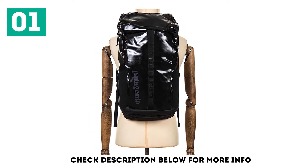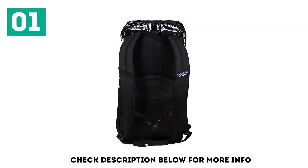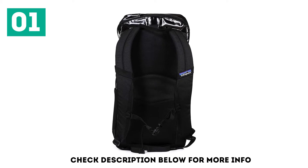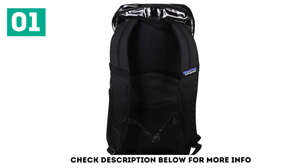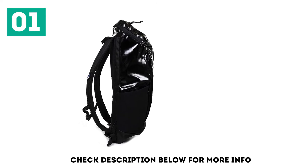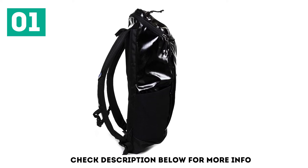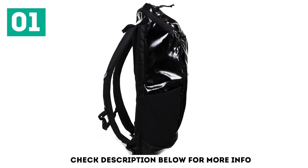Inside there are two padded sleeves, with the large one big enough for a 15-inch laptop. A zippered pocket on the top keeps your small items organized, while stretch mesh pockets on either side mean you can take a water bottle and coffee thermos too. Daisy chain loops on the front work well for clipping a helmet on when you get to your destination, and the air mesh panel helps to keep you cool and comfortable.